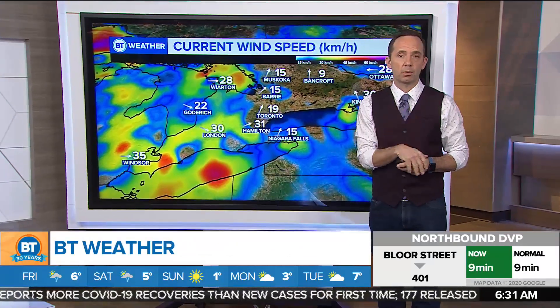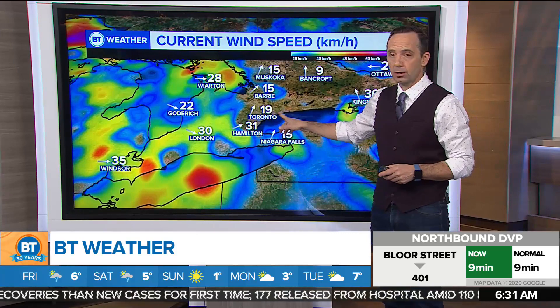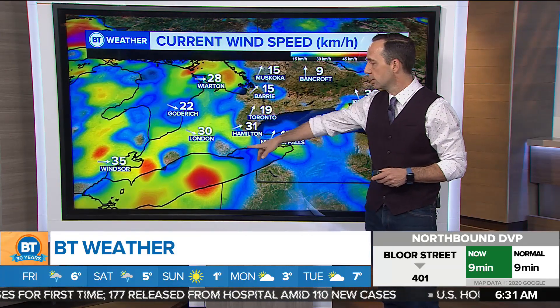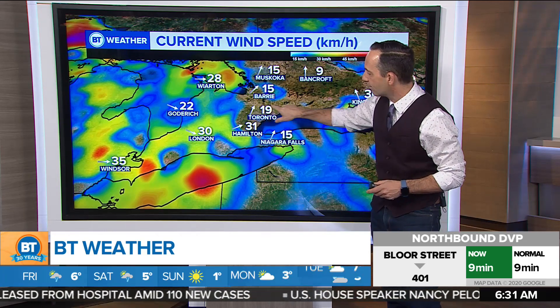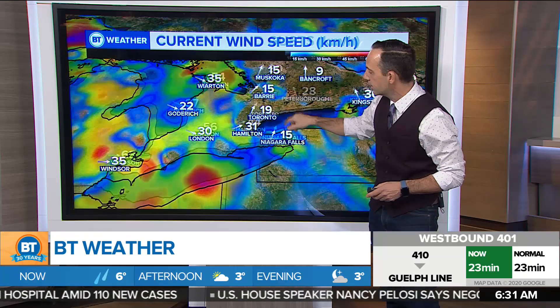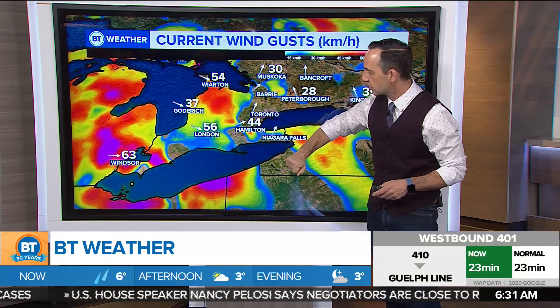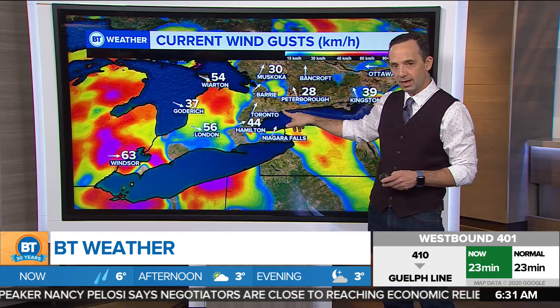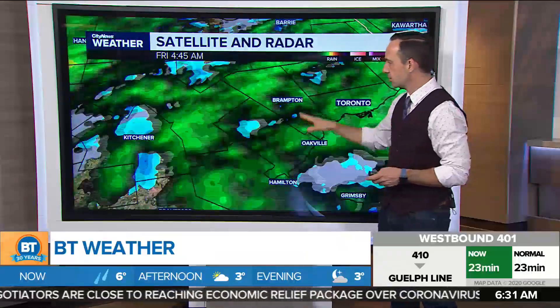It's Friday indeed. We have some wet roads out there — that rain will end in about the next hour. What you're also going to notice is winds, and the winds will pick up and change direction. We're already seeing that in London right now at 30 kilometres per hour out of the west. Here in Toronto we have more of a southerly flow at 20, with no wind gusts currently, but gusts of 56 near London and 63 into Windsor.